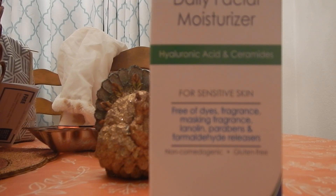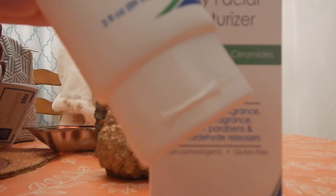This is the Vanicream Daily Facial Moisturizer. It has hyaluronic acid and ceramides for sensitive skin. It's free of dyes, no fragrance, no masking fragrance, no lanolin, no parabens, no formaldehyde releasers, and non-comedogenic. It is gluten free and it comes in a three fluid ounce squeezable tube with a flip-top lid.